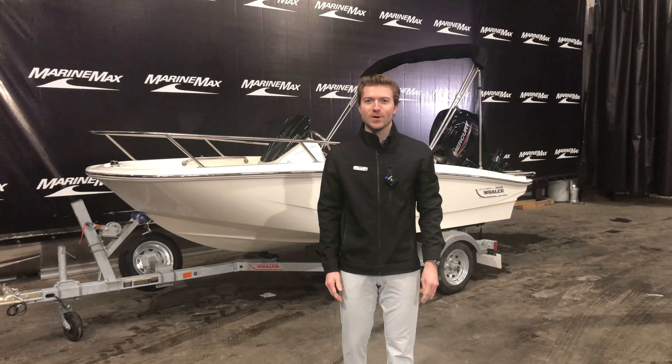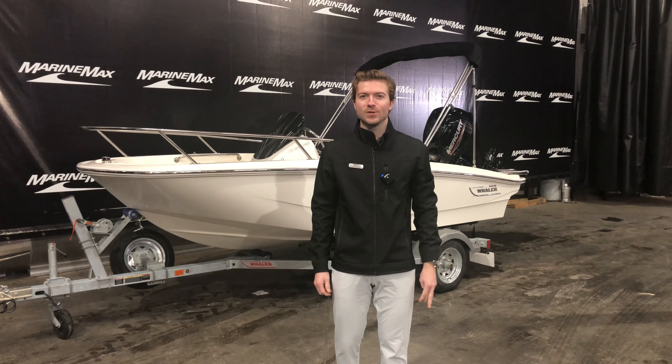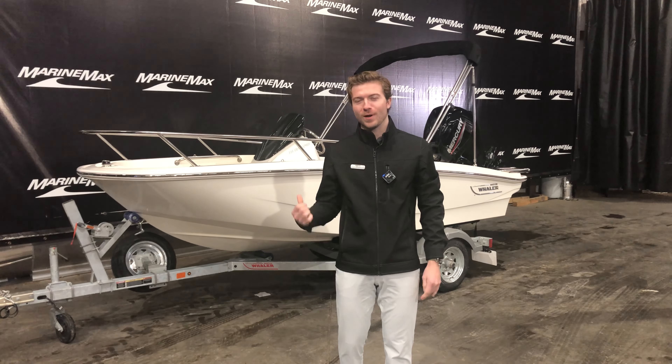Hi guys, welcome to MarineMax Minnesota. My name is Max Cavanaugh. Today we're going to take a peek at a 2022 Boston Whaler 13 Sport right behind me.